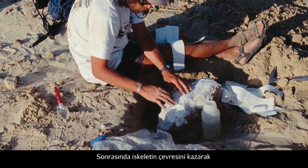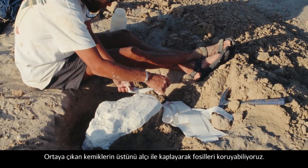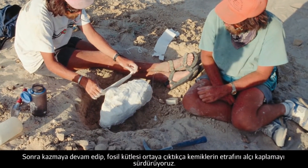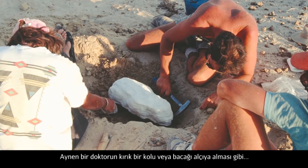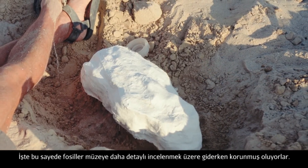From there, you dig around the perimeter of the skeleton so that the bones are sitting up on pedestals that you can put plaster jackets on to protect the fossils, and then dig them out and complete the cast of plaster around the bones — just like a doctor puts a cast around a broken arm or leg — so that the fossils will be protected on the trip back to the museum where they can be prepared in more detail.